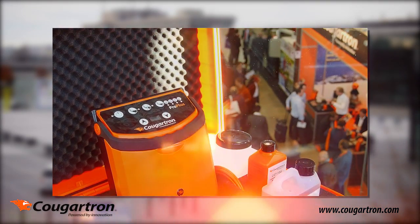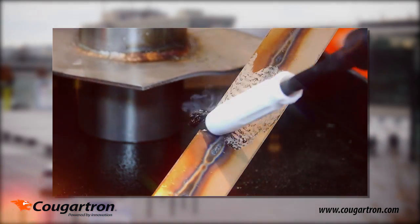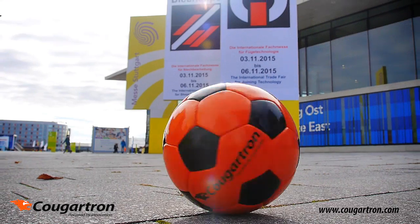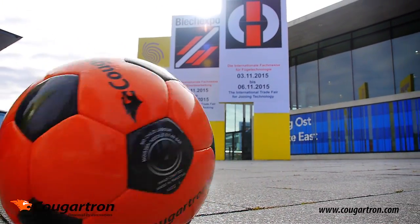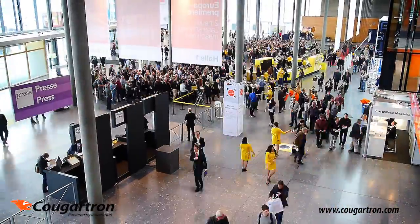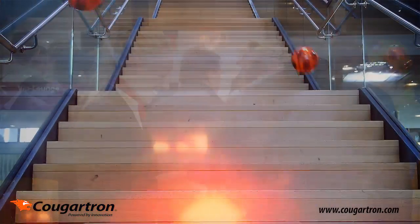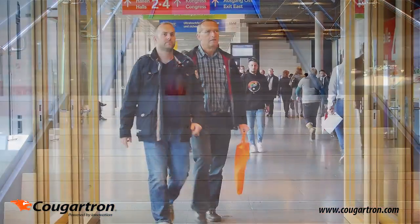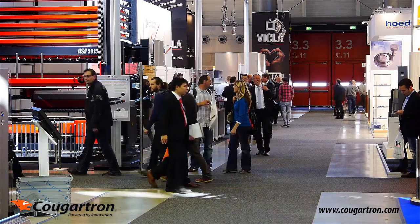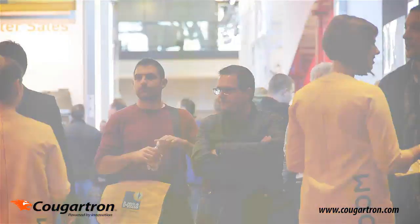The team of Kugatron welcomes you in Stuttgart, Germany at the Blech Expo International Trade Fair for sheet metal processing and the Schweißtec International Trade Fair. With a total of 38,000 expert visitors from 110 nations — our clients, friends and partners for sheet metal processing machines, cutting and forming technology, or pipe and profile processing — we had an awesome week on the bright orange Kugatron stand.